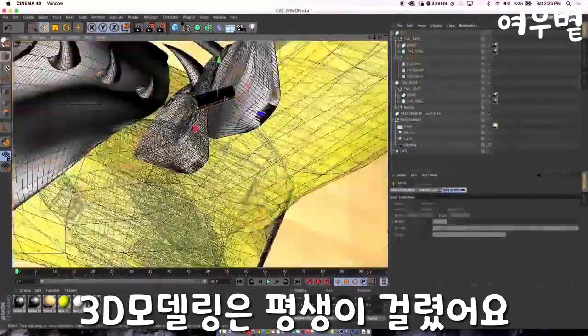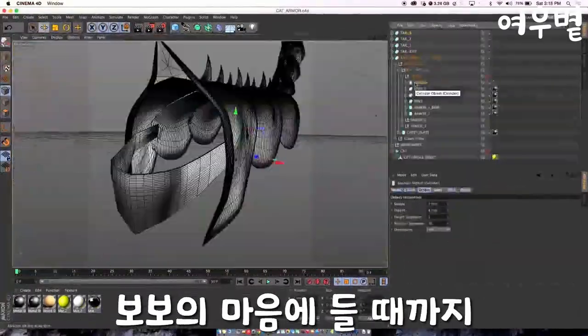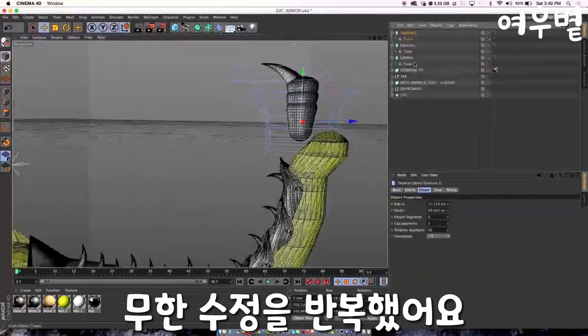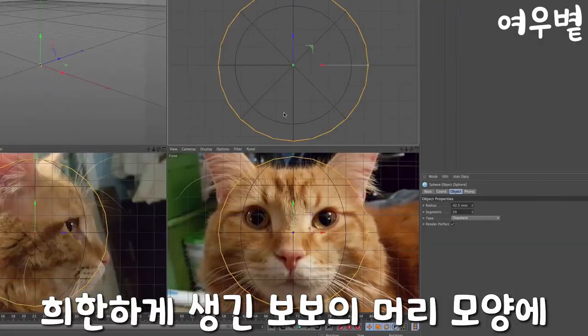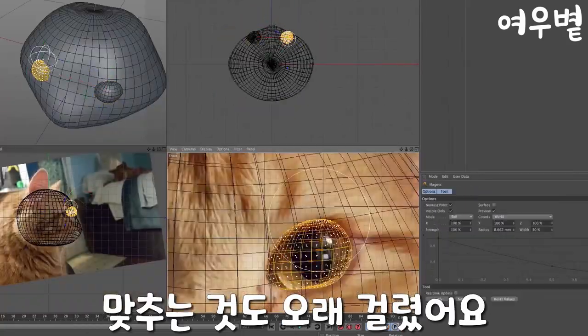We went into 3D modeling and the modeling took forever. We just tweaked and tweaked and tweaked until Bobo felt the design was good enough. We went back and forth until we got the right fit for Bobo's odd-shaped face.